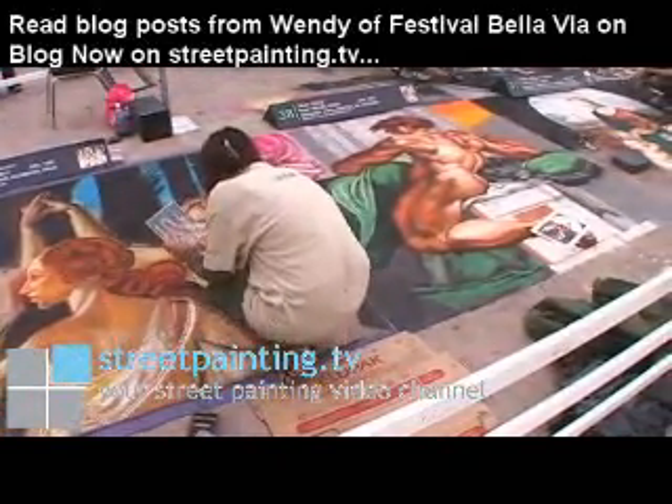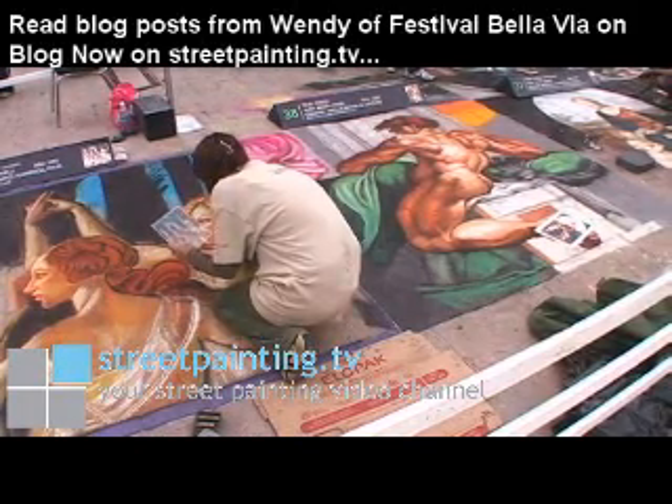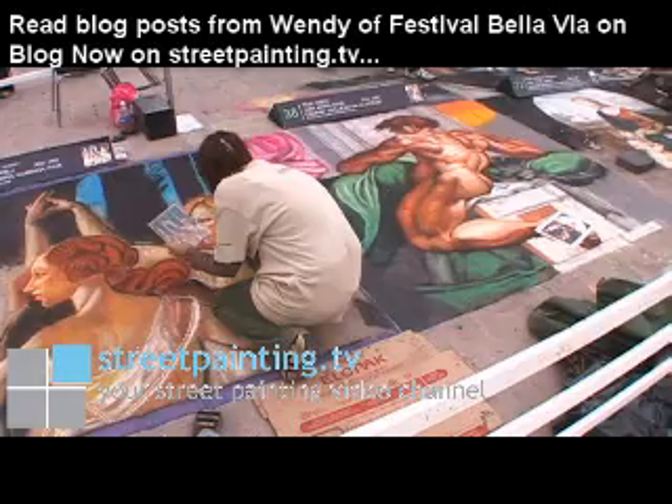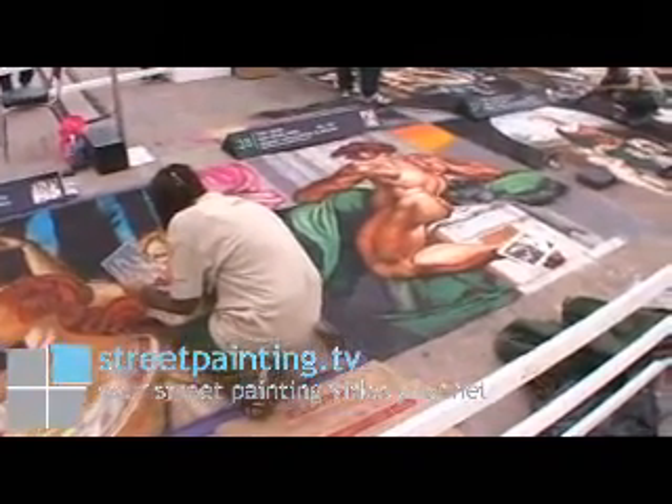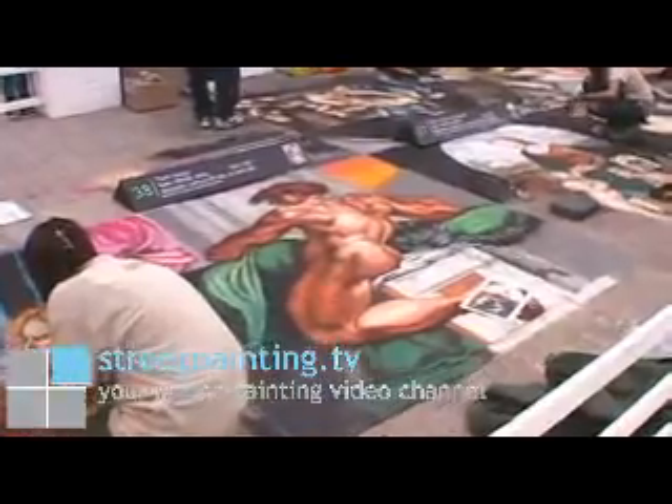That's usually one or two colors with some highlights, whereas the faces and some of the detailed clothing take several colors and a lot of time to get that just perfect. So the artists are working to finish up their pieces, and everyone seems to be doing a pretty good job.